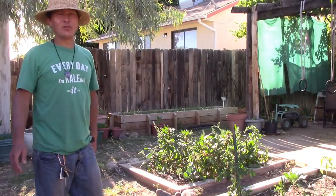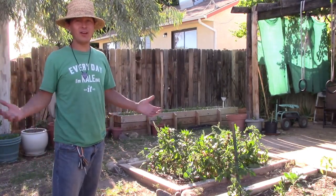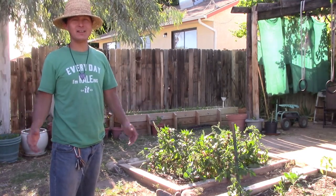This is John Kohler with growingyourgreens.com. Today we have another exciting episode for you. You're probably wondering, John, where are you? Well, I'm here in Mesquite, Nevada.